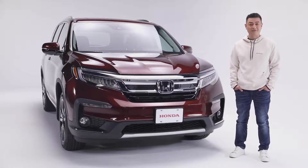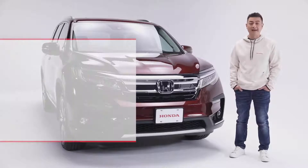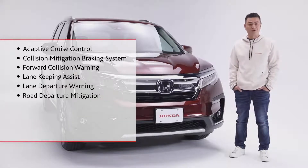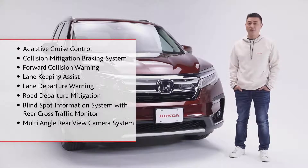Keeping you and your passengers safer on the road is the Honda Sensing suite of safety and driver assistance features, including adaptive cruise control, collision mitigation braking system, forward collision warning, lane keeping assist system, lane departure warning, road departure mitigation, blind spot information with rear cross traffic monitor, a multi-angle rear view camera system, and front and rear parking sensors.